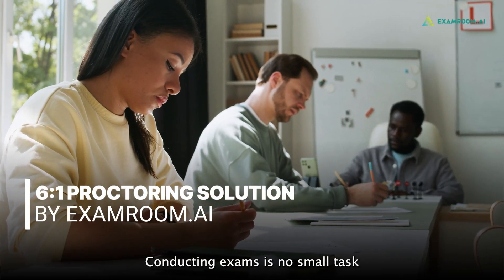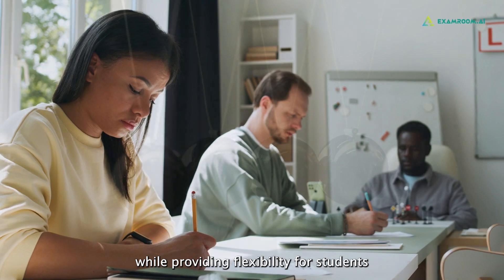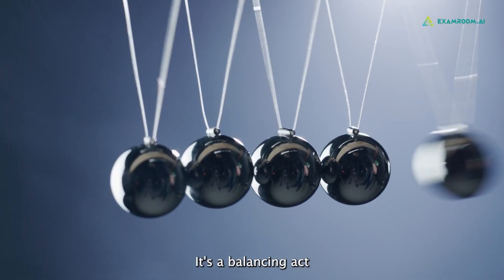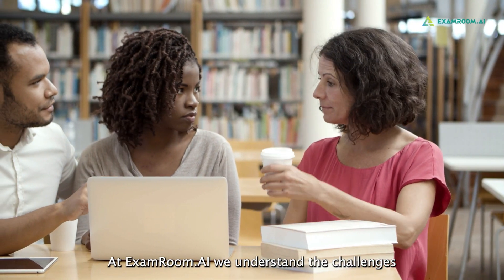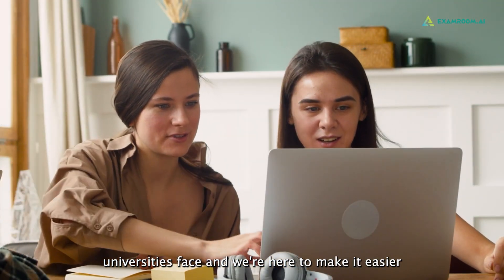Conducting exams is no small task. Ensuring integrity while providing flexibility for students — it's a balancing act. At ExamRoom AI, we understand the challenges universities face, and we're here to make it easier.